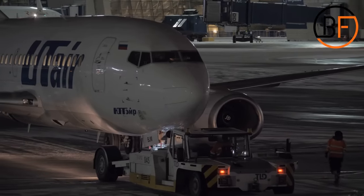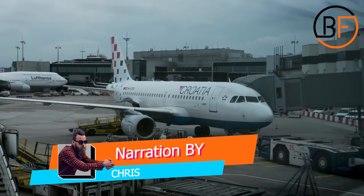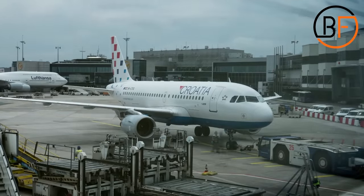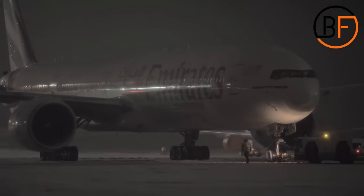Have you ever seen an airplane going in reverse? That's because they can't, and that's why pushback tugs exist. This vehicle is more than capable of towing heavy aircraft up to 500 tons at a time, and they're a must-have for every airport.